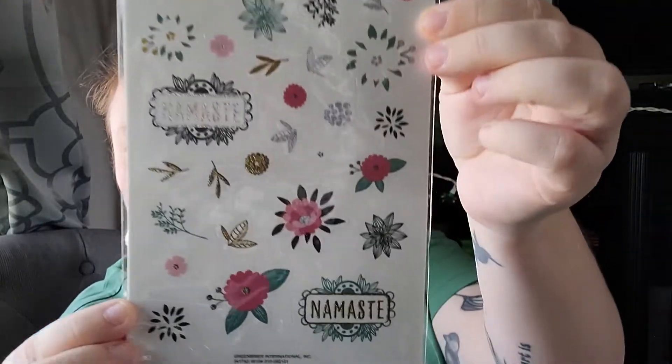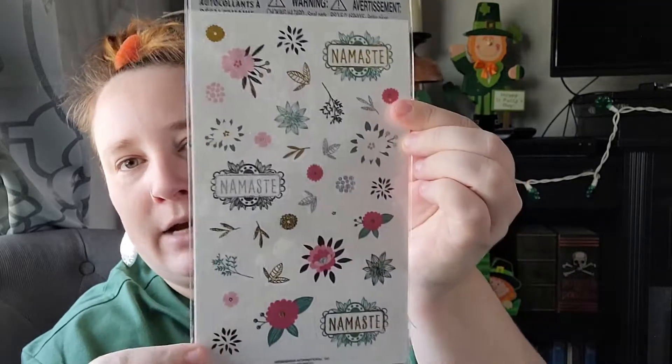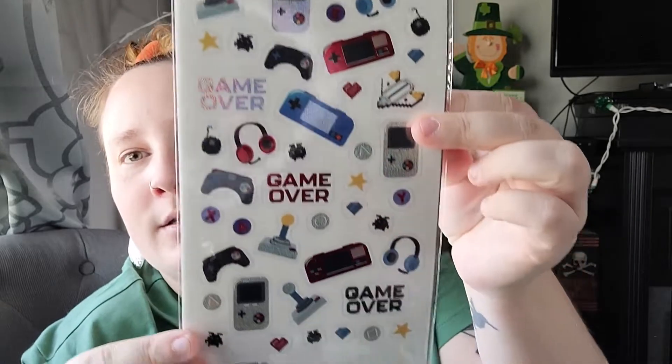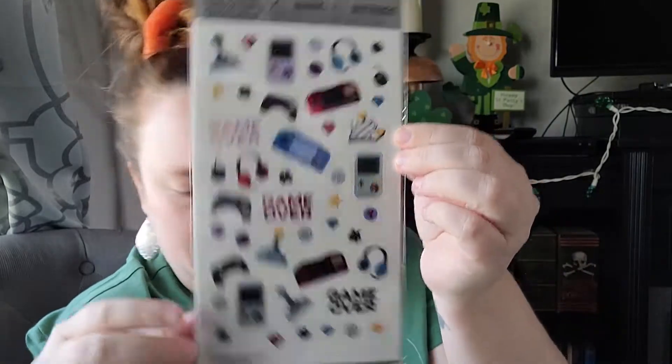I also found some new stickers — this looks like a new brand from Dollar Tree called Mummaco. I thought these were really pretty so I picked some up. This pack has 66 decal stickers. I also found some gaming ones — those were super cool and that pack has 90 stickers inside.